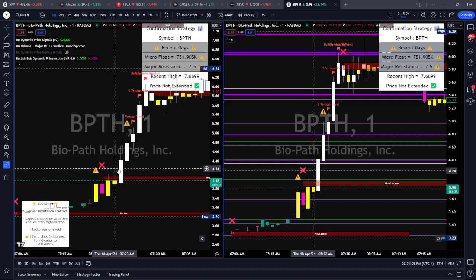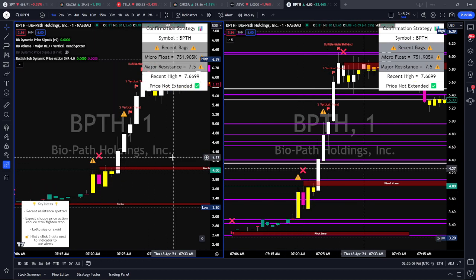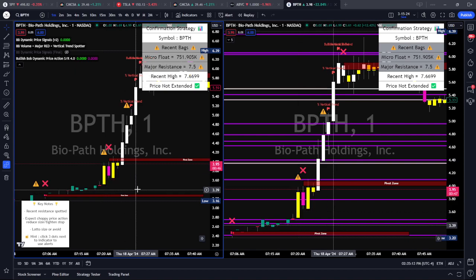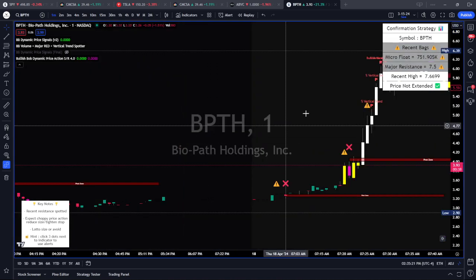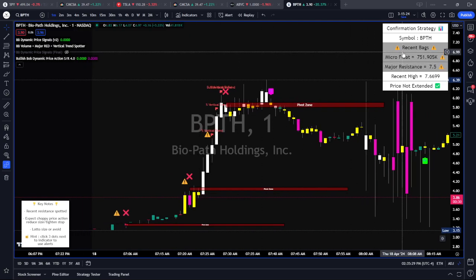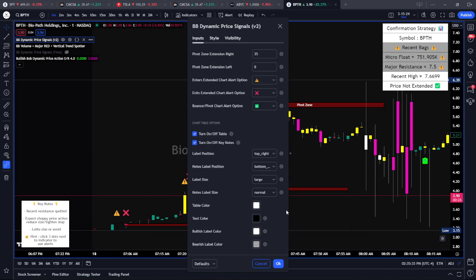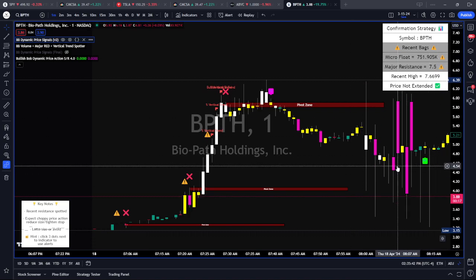BPTH closed over its dynamic level — white candle, meaning there's a lot of volume. The first indicator is the BB Volume Hunter, the Major Red Spotter, and the Vertical Trend Spotter. It color-codes candles based on volume. In the pre-market session I want to see at least a yellow candle closing over one of my lines for confirmation. But on the dynamic price signals indicator we built for our team, it's showing us some issues: this one has a micro float, and that warning sign is a major red flag to our strategy.